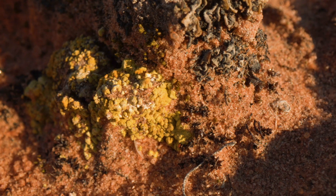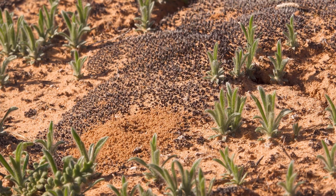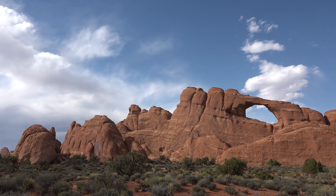A lot of people don't know that bio crusts are these ancient assemblages, and we get them here in deserts because there's just not enough rain for there to be a continuous covering of plants. The desert is a really amazing place.